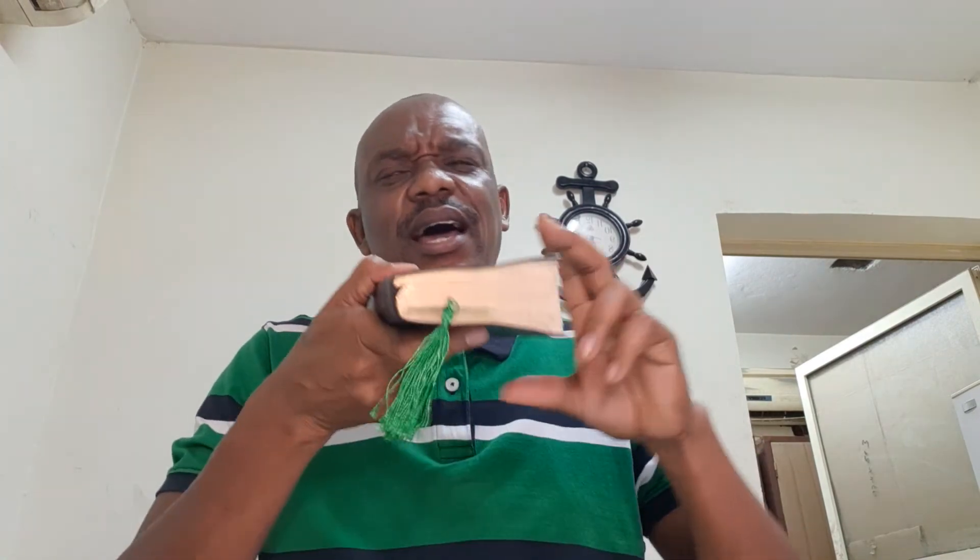He said: call on me and I will save you. No weapon fashioned against you, no power, no authority shall rise against you. He will be there for us no matter what. It's because we don't read and understand and order from our manual.